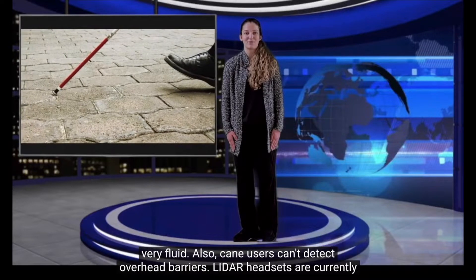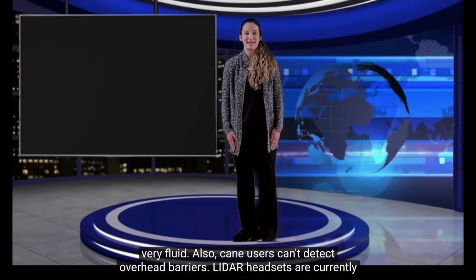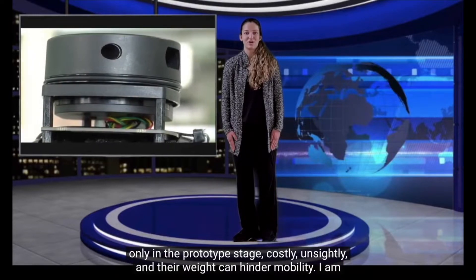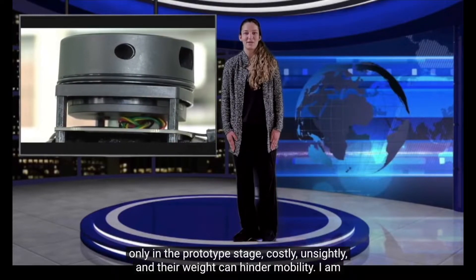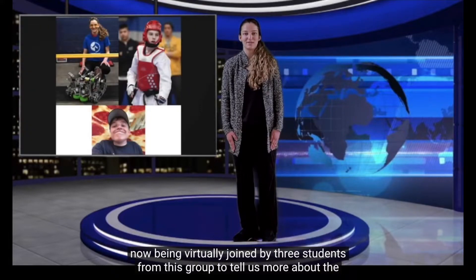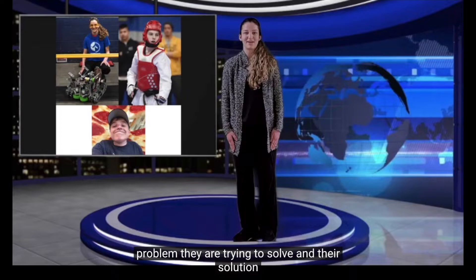Cane navigation can be cumbersome and not very fluid. Also, cane users can't detect overhead barriers. LiDAR headsets are currently only in the prototype stage, costly, unsightly, and they hinder mobility. Three students from this group have joined virtually to tell us more about the problem they are trying to solve and their solution.